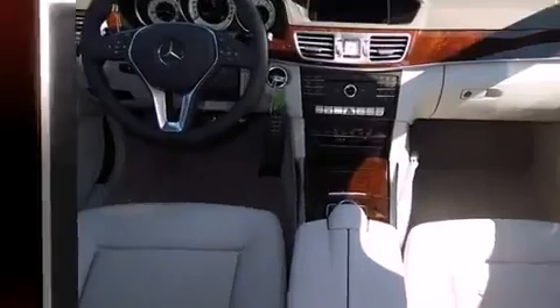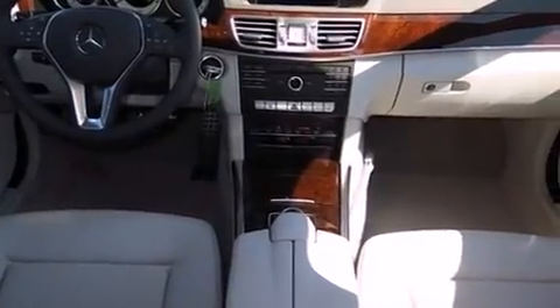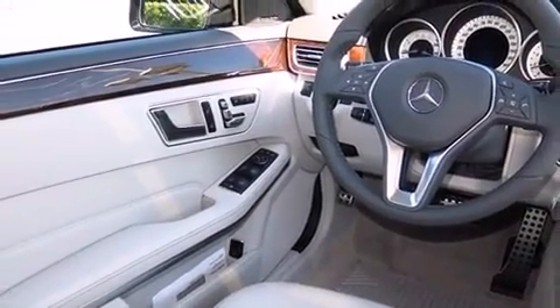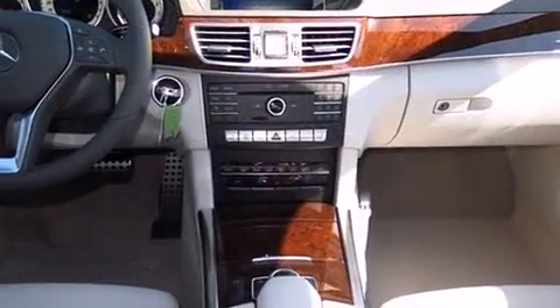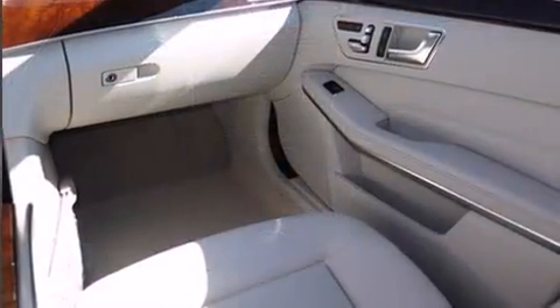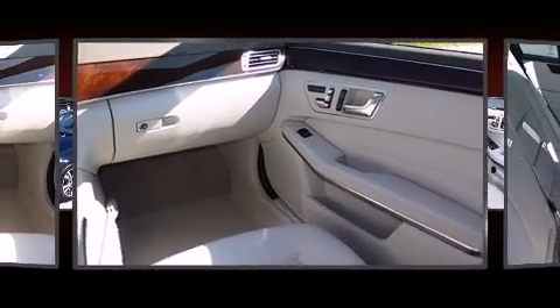Mercedes-Benz prioritized handling and performance with features such as a leather steering wheel, a built-in garage door transmitter, a trip computer, power front seats, turn signal indicator mirrors, rain-sensing wipers, and the power moonroof opens up the cabin to the natural environment.